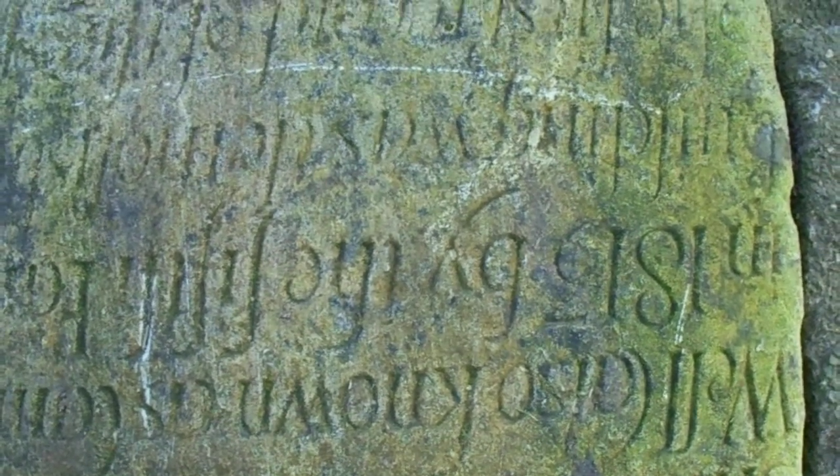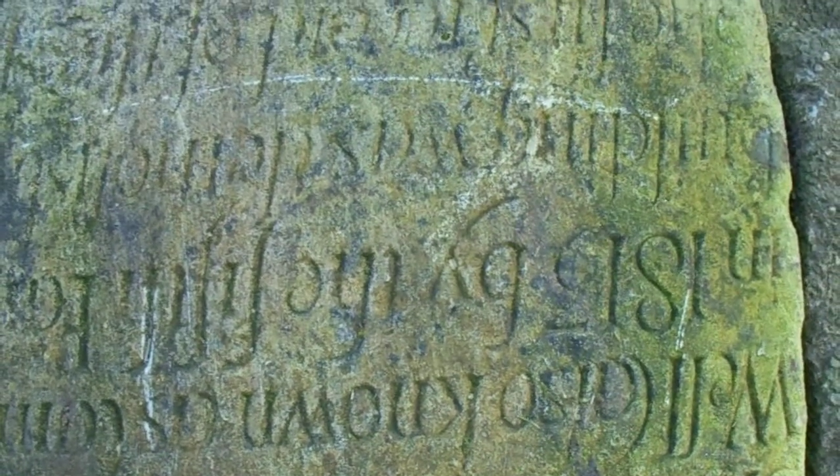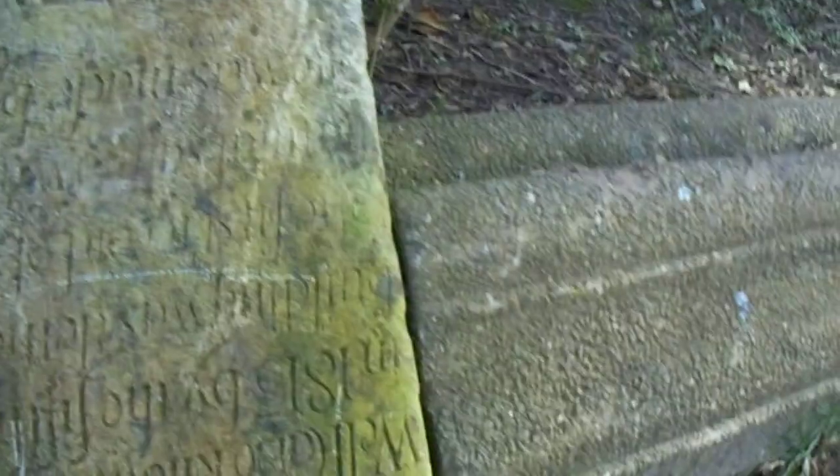It's difficult to make out what it says. '18-something' — it's very difficult to make out. But that's obviously not in its original position — it's upside down.